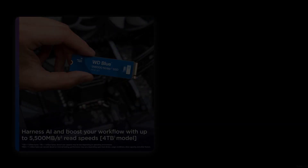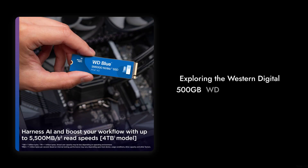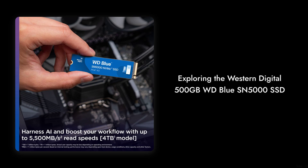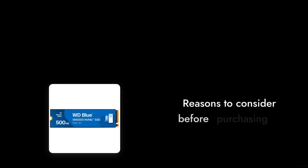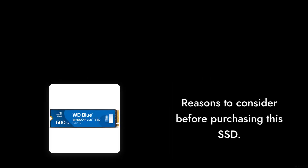Welcome to Critical Reviews. Today we're diving into the world of solid-state drives, specifically the Western Digital 500GB WD Blue SN5000. Buckle up as we explore some critical reasons why you might want to think twice before purchasing this SSD.